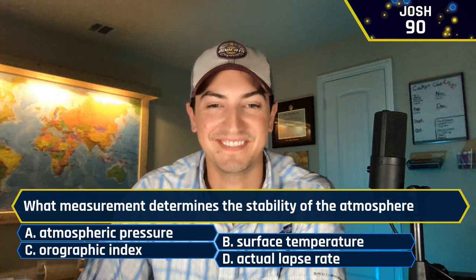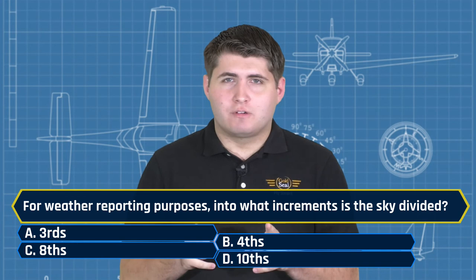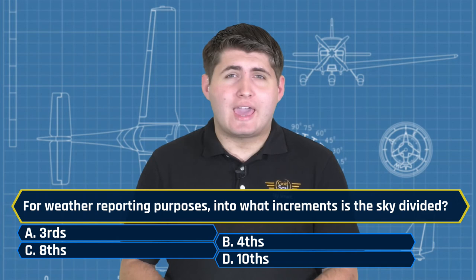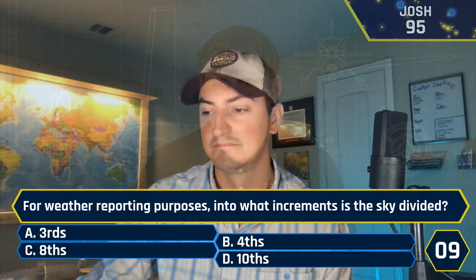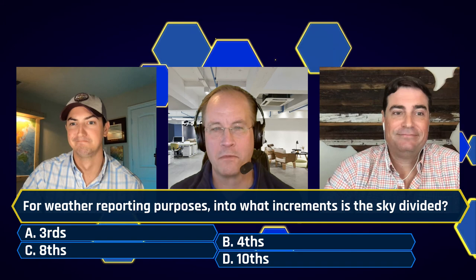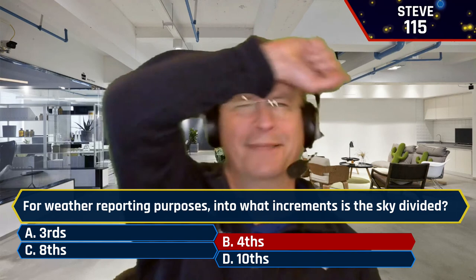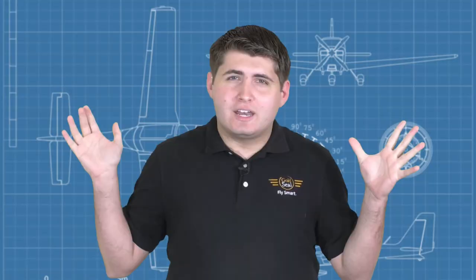Gentlemen, this is it — we are at our final question of this episode of Prop Quiz. For weather reporting purposes, into what increments is the sky divided? A, thirds. B, fourths. C, eighths. Or D, tenths. Nathan said C, eighths — absolutely. Steve said B — I'm sorry, no sir. Josh said A — that was not the correct answer. However, that is the end of our second round.